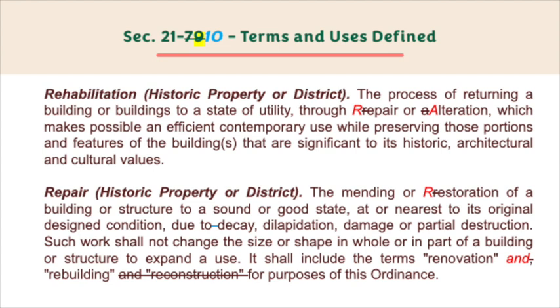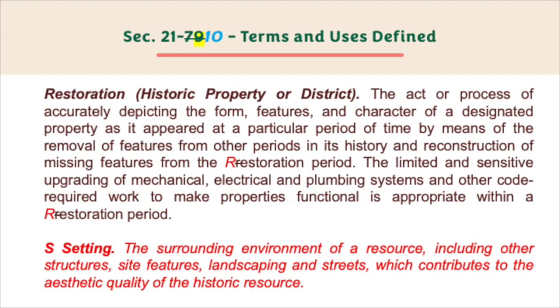Repair — historic property or district — the mending or restoration of a building or structure to a sound or good state at or nearest to its original design condition due to decay, dilapidation, damage, or partial deconstruction. Such work shall not change the size or shape in whole or in part of a building or structure to expand a use. It shall include the terms renovation and rebuilding for purposes of this ordinance.